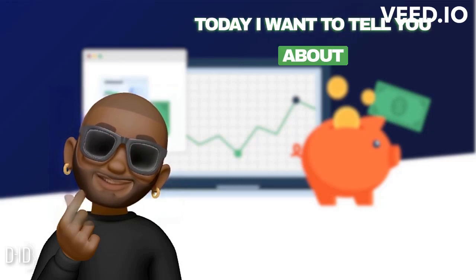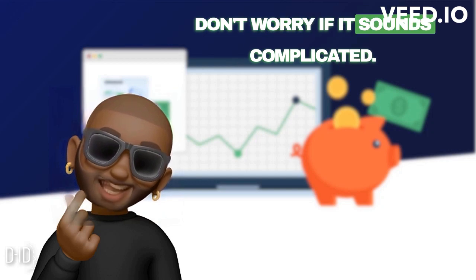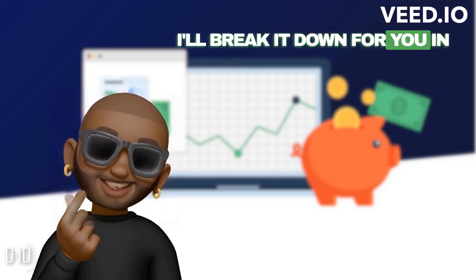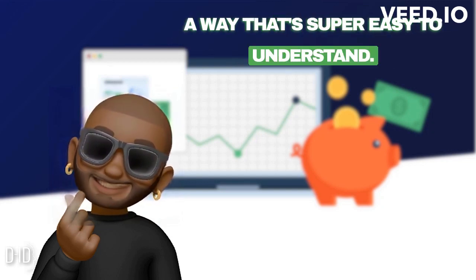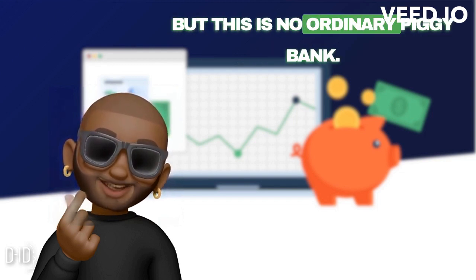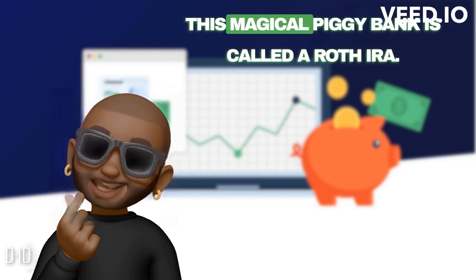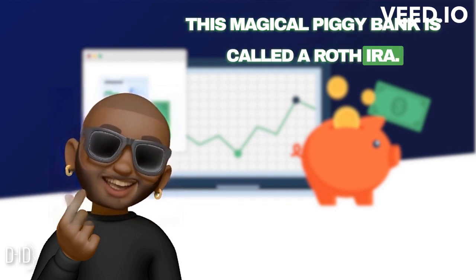Hey there. Today I want to tell you about something really cool called a Roth IRA. Don't worry if it sounds complicated — I'll break it down for you in a way that's super easy to understand. Imagine you have a special piggy bank. But this is no ordinary piggy bank. It's a magical piggy bank that helps you save money for the future. This magical piggy bank is called a Roth IRA.